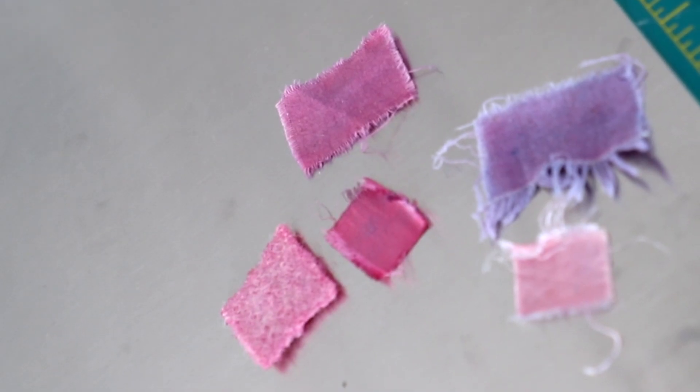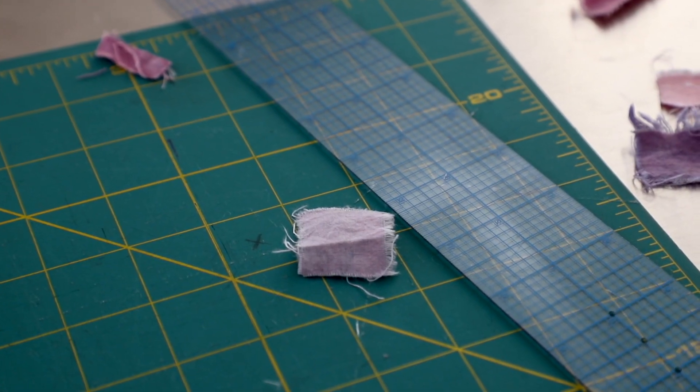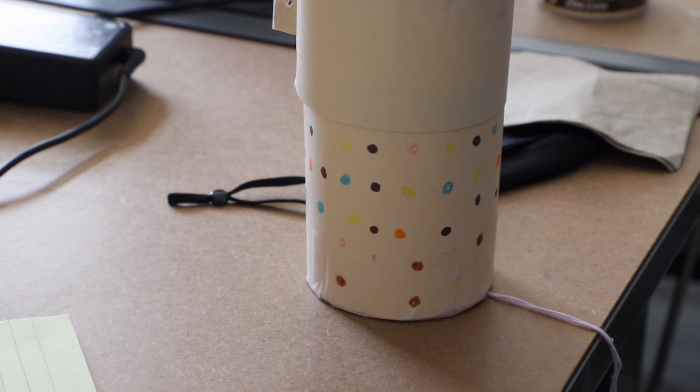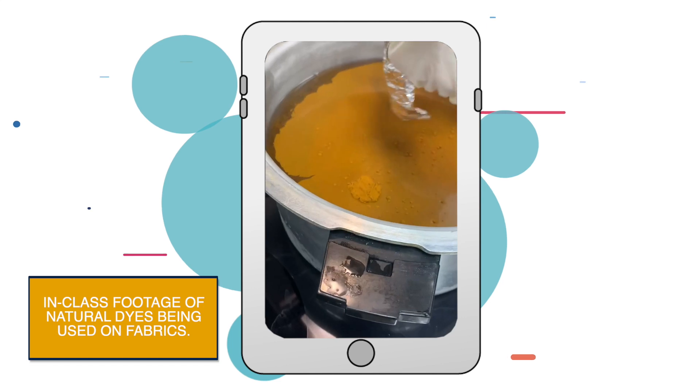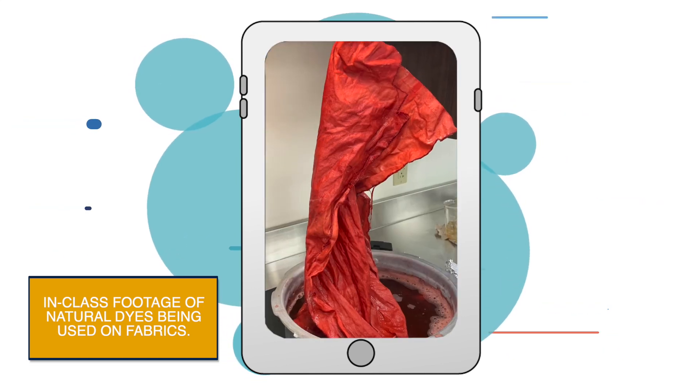Whenever students are given new opportunities to make new products or textiles or garments, it sparks this motivation to just do it by yourself. I think it will help bring the program more up to par with other design schools. Personally, I'm really passionate about making all my designs sustainable, and it's definitely easier to do with the textile lab because it gives opportunity for natural dyes and just making more things natural.